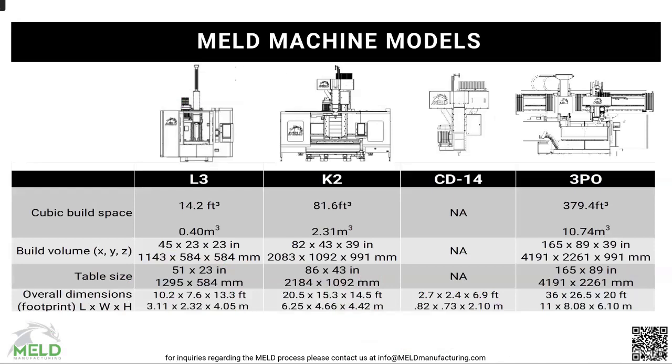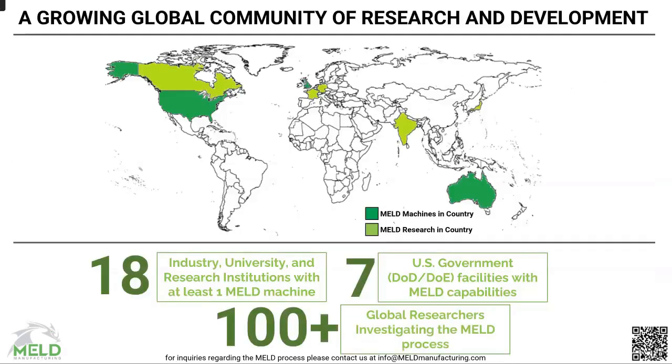We sell machines ranging from the L3 to the 3PO — as you go left to right they get a lot bigger. At the far end, the 3PO is a hybrid machine with both additive and subtractive capability. At the moment there are about 25 different sites around the world where you can explore MELD technology, and about 100 active researchers working on it — which is exciting because there's a lot of opportunity and we're just at the tip of the iceberg.